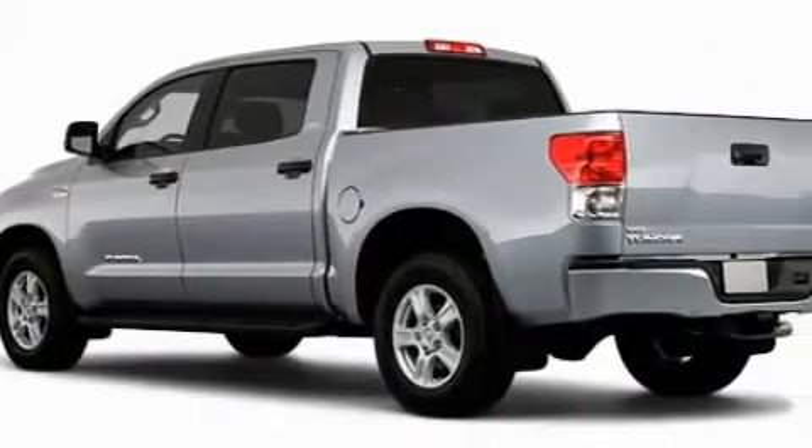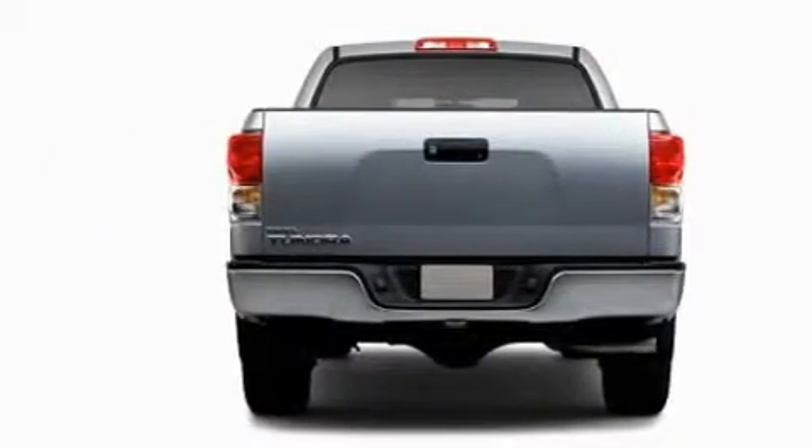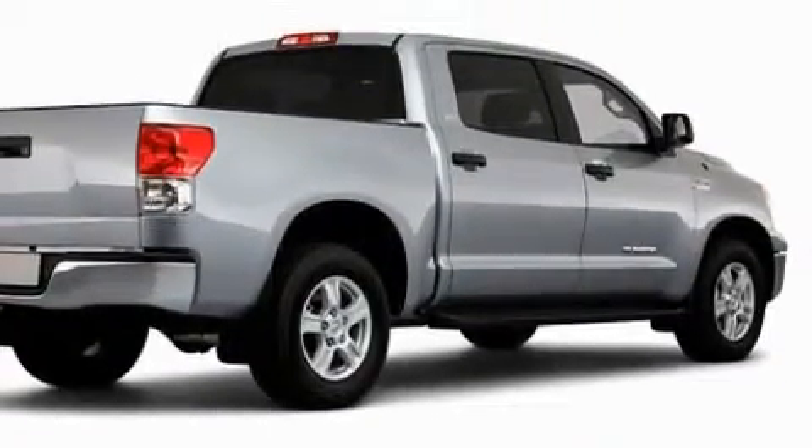This Toyota has a long list of incredible features including power windows, cruise control, a CD player, dual airbags, and an anti-lock braking system. It's easy to see why this automobile is an excellent choice.